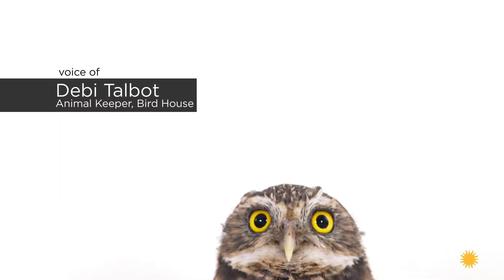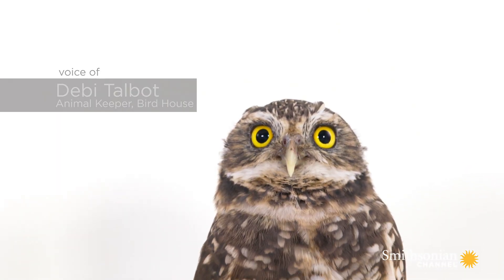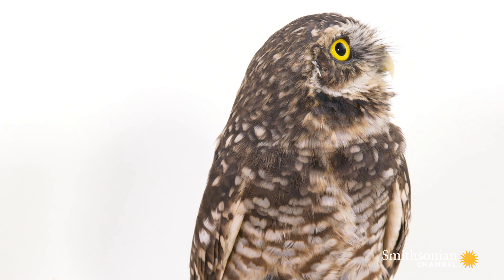This is a burrowing owl. The scientific name is Athene cunicularia. It's found in southwest North America, Mexico, Central America, and South America.